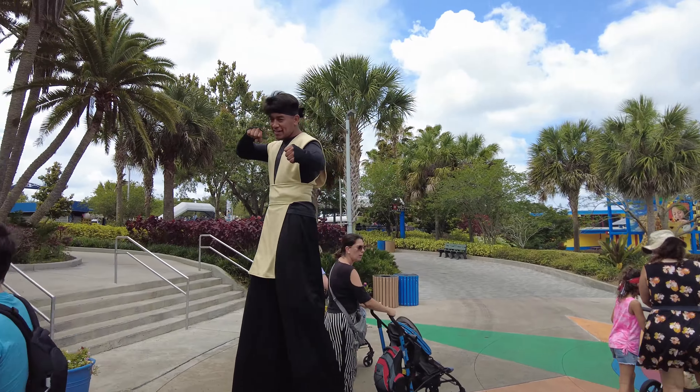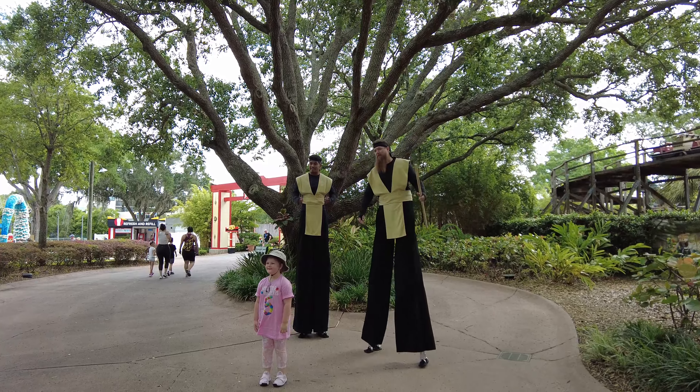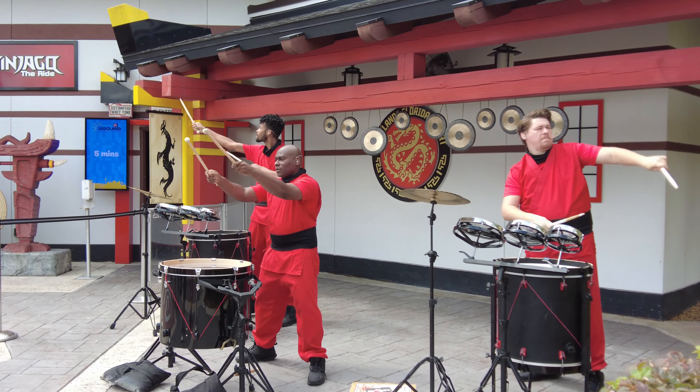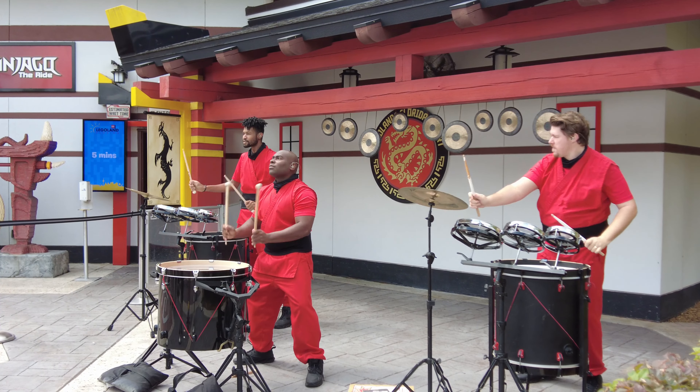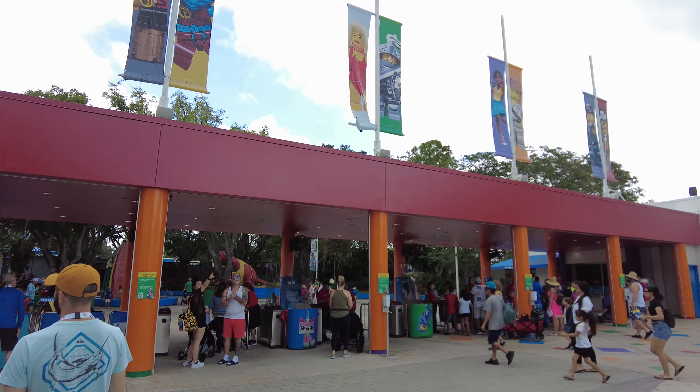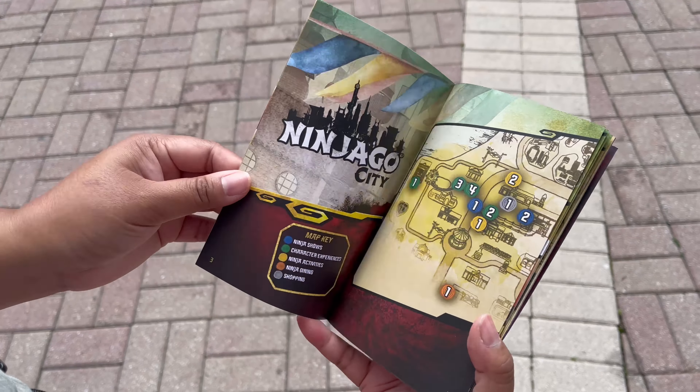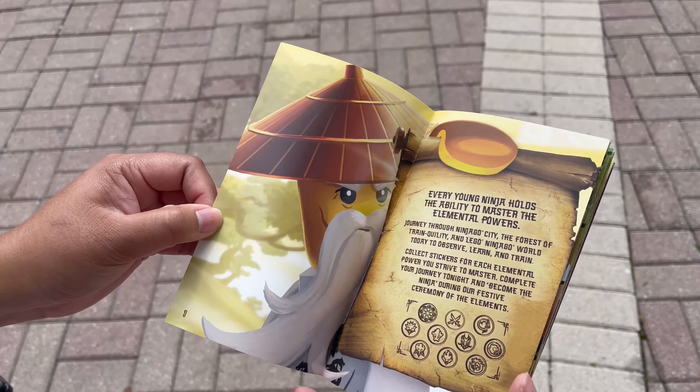This is the first time experiencing Ninja Go Days at Legoland in Florida and I had a really fun time. I was surprised at how many fun shows and activities there were. When you first walk in, you'll grab one of their event guides that you can pick up just after you walk through the gate.